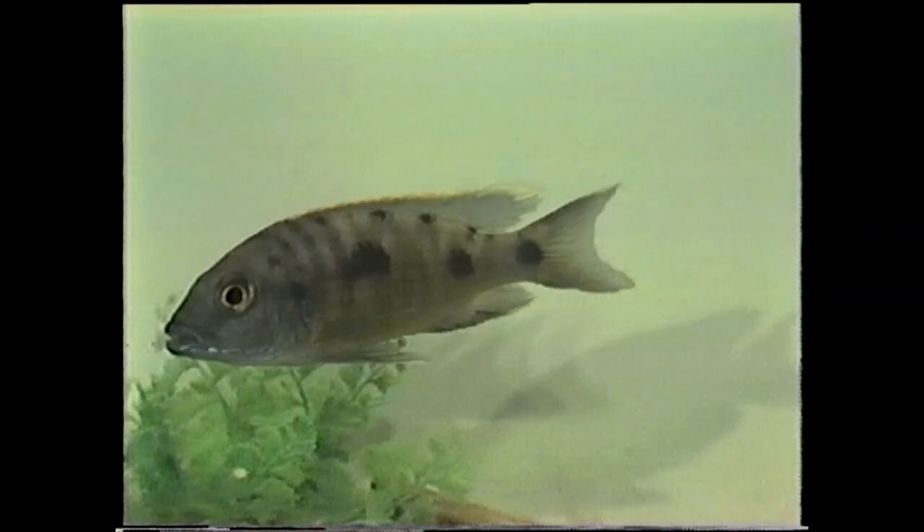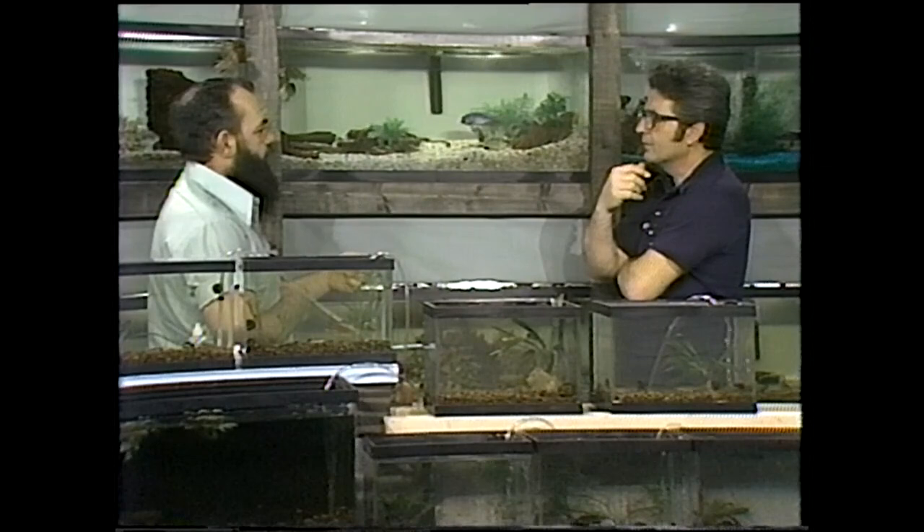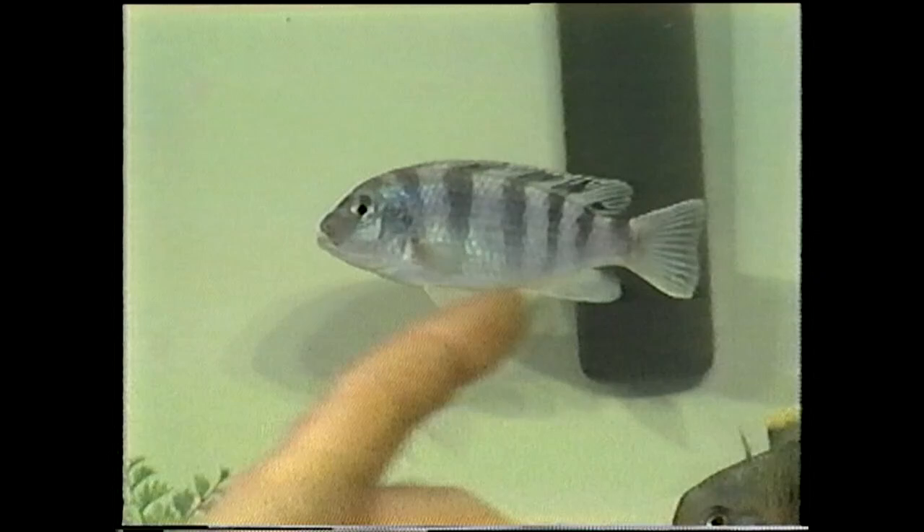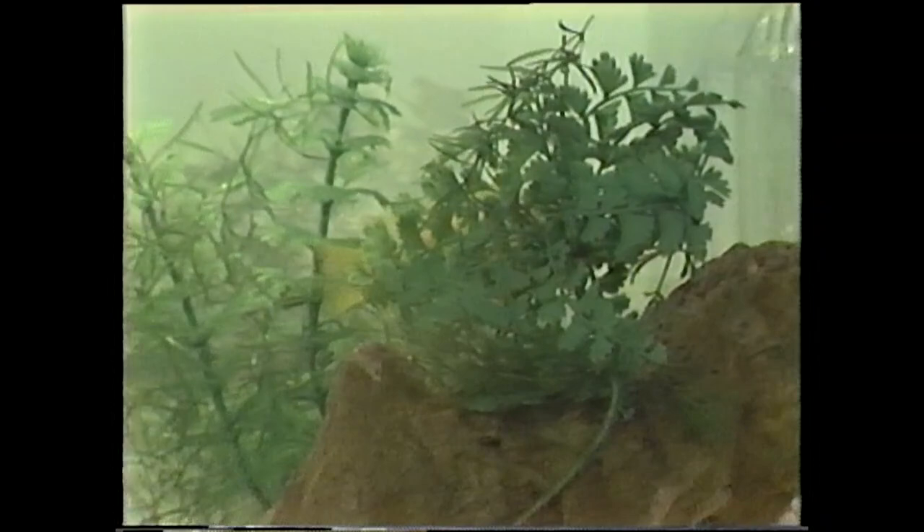This is the opposite color pattern from the Johannii. The male is gold and the female is blue — this is the Pseudotropheus kenyi. The one with the stripes is the female, the blue one with stripes. The gold one is the male over here. Beautiful fish.